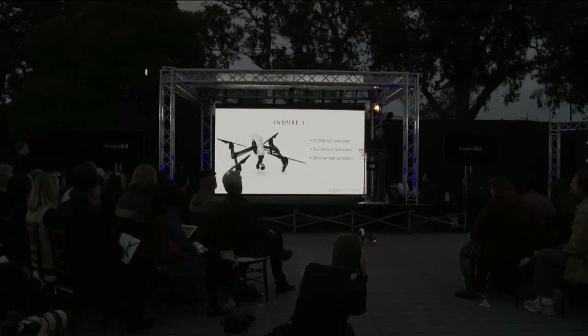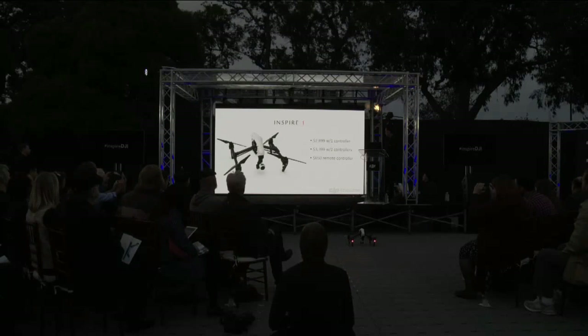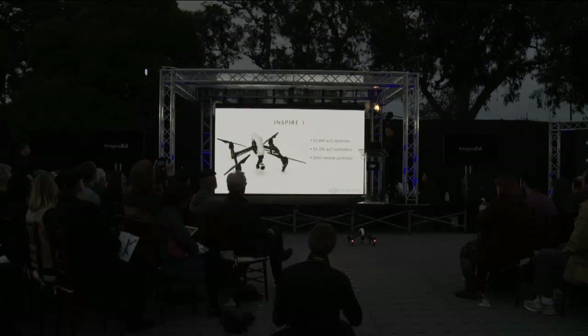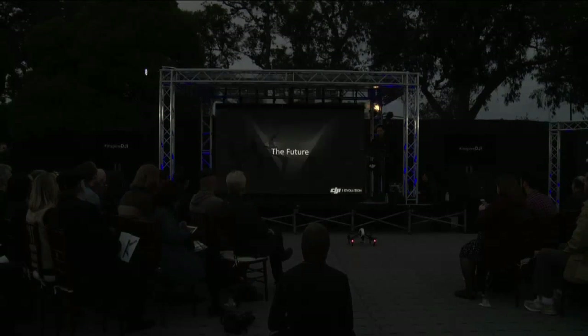The Inspire 1 is $2,899 with one controller, $3,399 with two controllers, and extra remotes are $650 each. The Inspire 1 is $4,899 with two cameras.